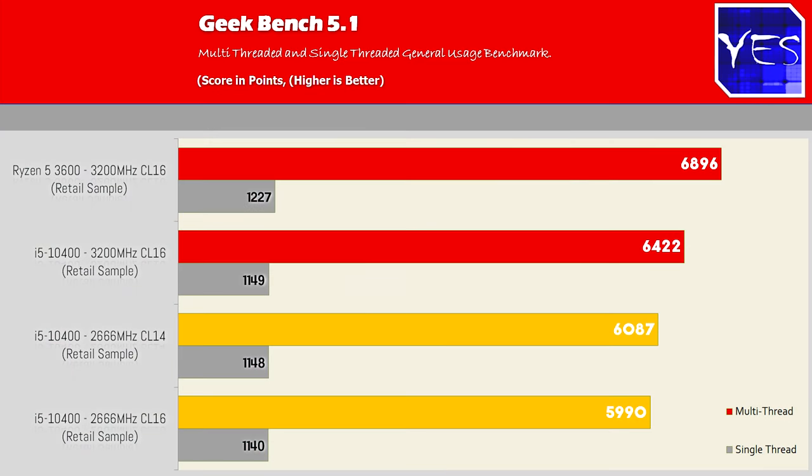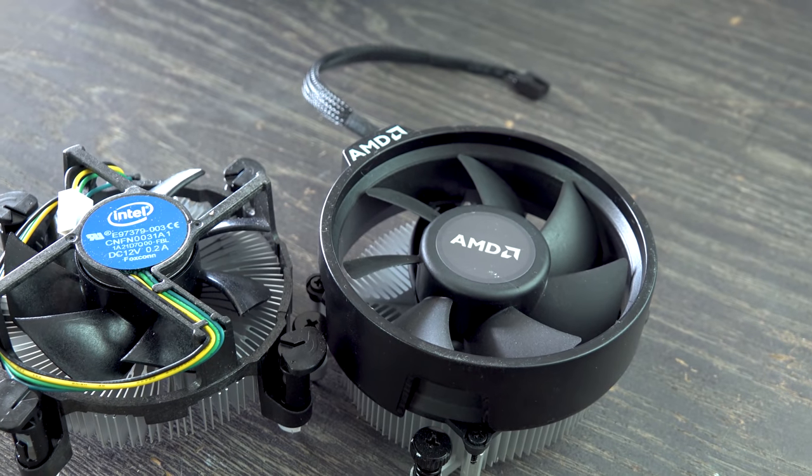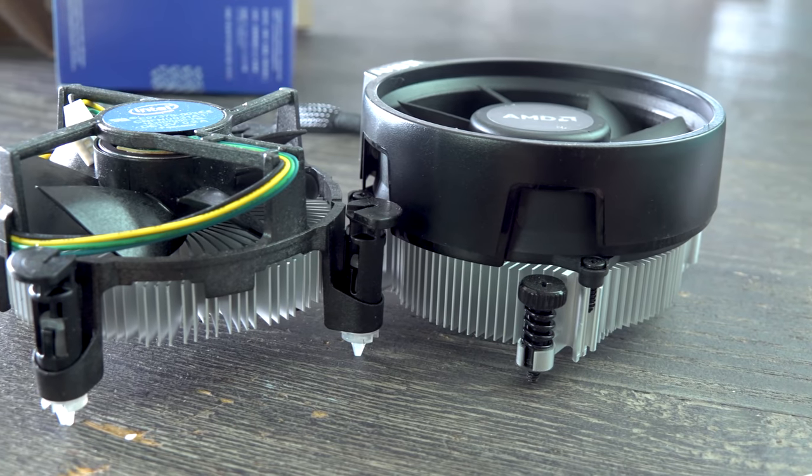Coming out of this video, my recommendation still stands the same, though I do apologize for missing the 2666 MHz test in the original video. If you're in the market for a six-core 12-threaded CPU, you cannot go wrong buying the 10400, the upcoming 10400F, or the Ryzen 5 3600 — they're amazing value for money. They've got included coolers that do the job out of the box. You can overclock the Ryzen 5 3600, but I wouldn't bother with the included Wraith Stealth — I'd get a better custom cooler to keep temperatures down and allow for better overclocks.